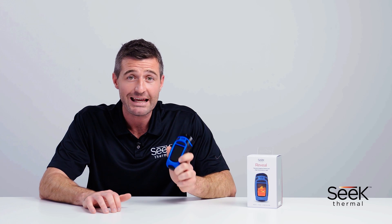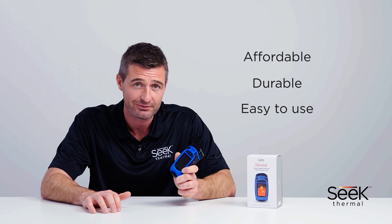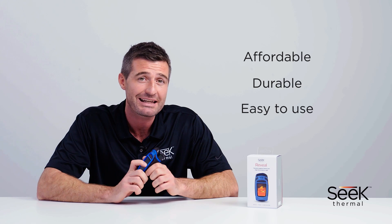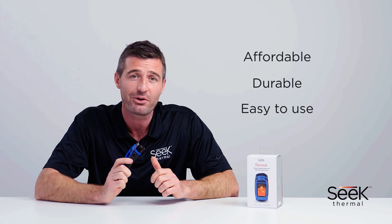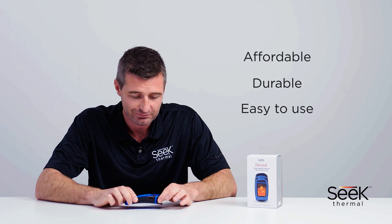The Seek Reveal is an affordable, durable and easy to use handheld thermal imager. With its built-in screen, the ability to capture images and its high-powered flashlight, it truly is a revolutionary tool. This has been a quick look at Seek Thermal's Reveal. To find out more or locate your nearest retailer, please visit Thermal.com.